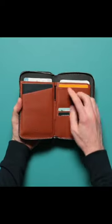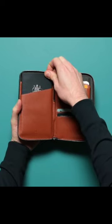The left side stores your travel documents. Two slots hold both boarding passes and passports.